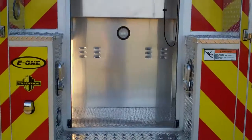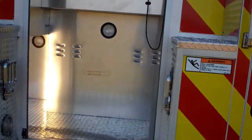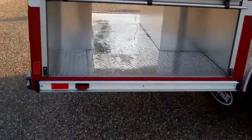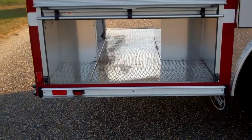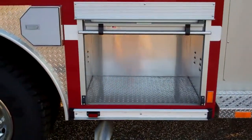Now you're taking a look at the rear compartment and seeing the full depth and compartmentation availability. This also shows you on the officer side the full depth compartmentation.